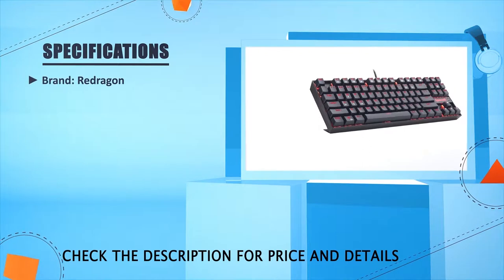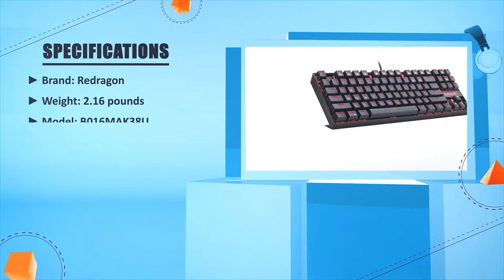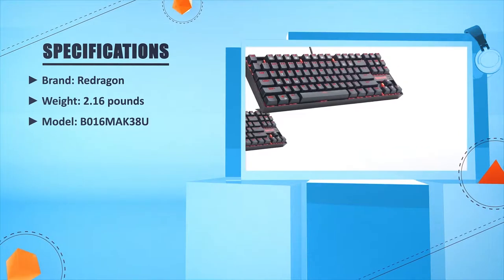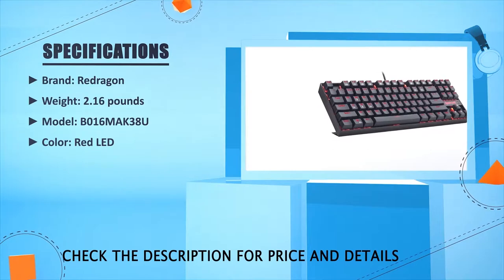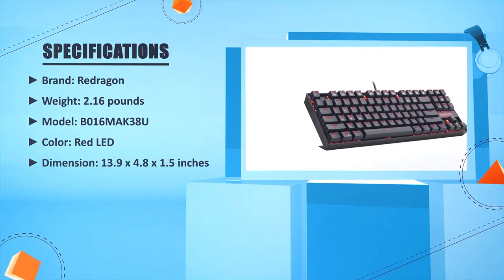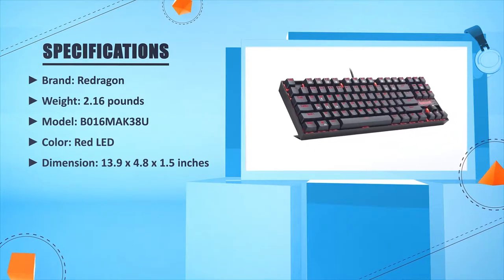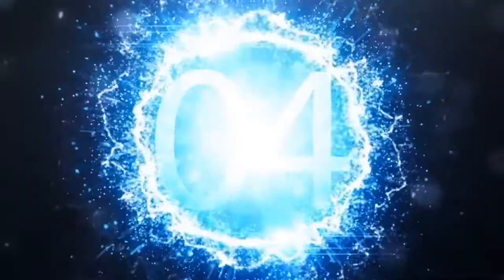Brand: Redragon. Weight: 2.16 pounds. Model: B016MAK3HU. Color: Red LED. Dimensions: 13.9 x 4.8 x 1.5 inches. Platform: Computer gaming. Number four.